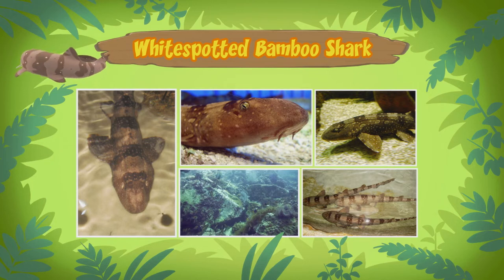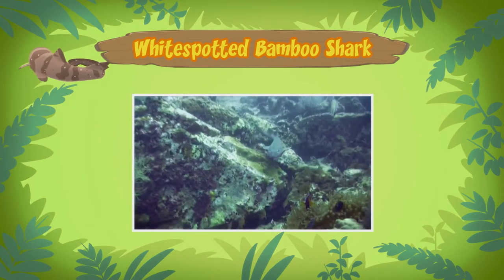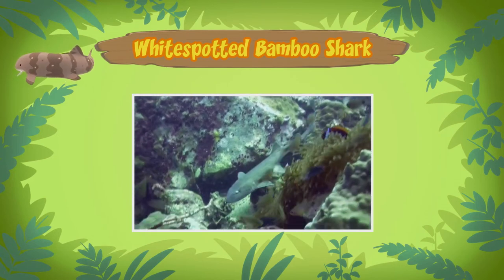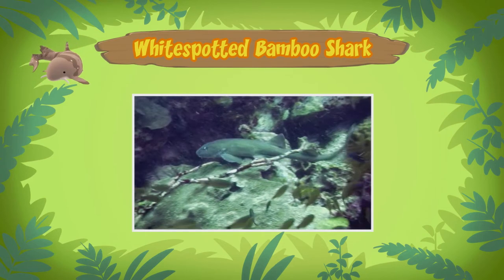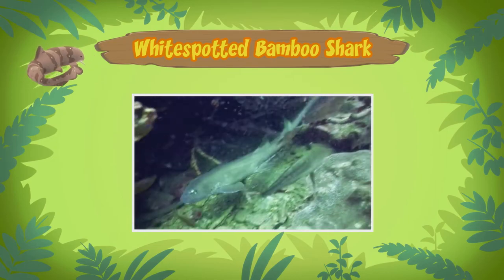But I thought sharks were big and scary animals. Not all sharks are big and dangerous, Leo. Adult bamboo sharks will not grow longer than one meter in length, so this bamboo shark is almost fully grown. And bamboo sharks are harmless to humans.